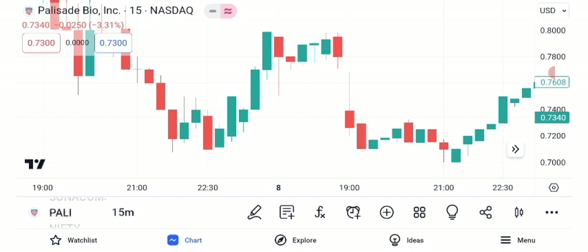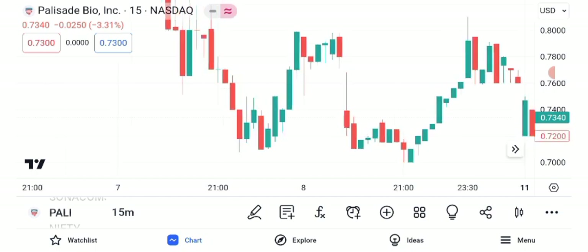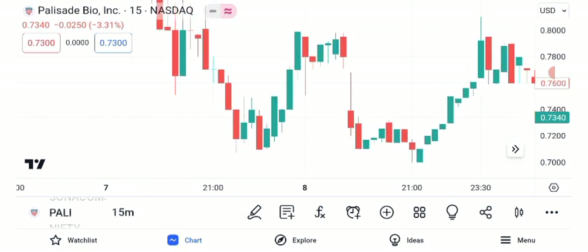Now let's discuss potential future targets for Palisade Bio. Keep in mind that these are estimates based on current data and market trends. Our short-term target for Palisade Bio is $1.20, which we anticipate achieving within two months. For a longer-term perspective, our target price is $2.50, which could be attainable over five months.